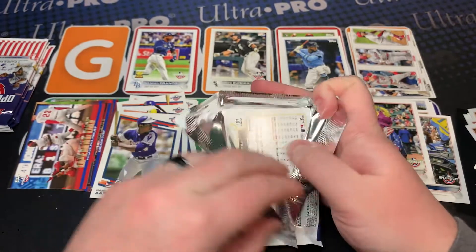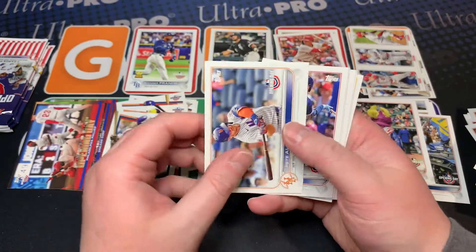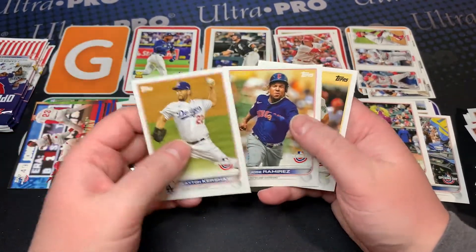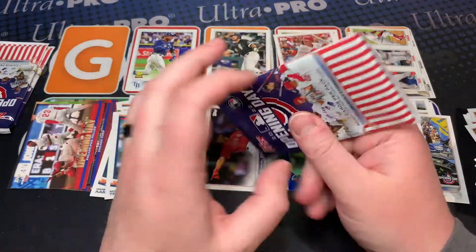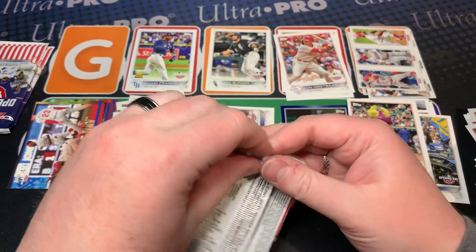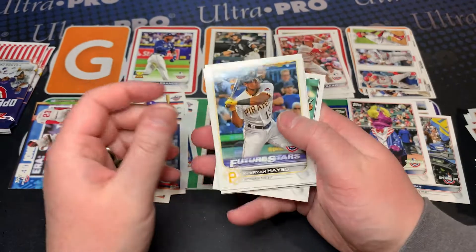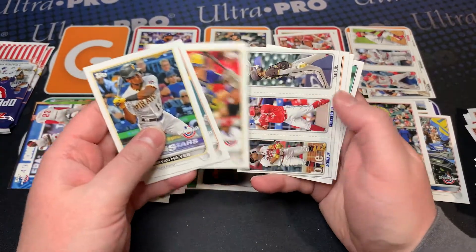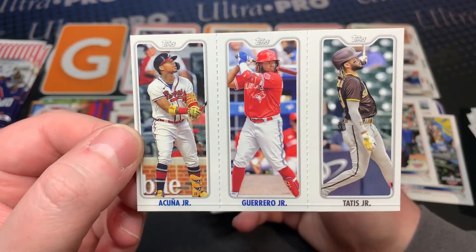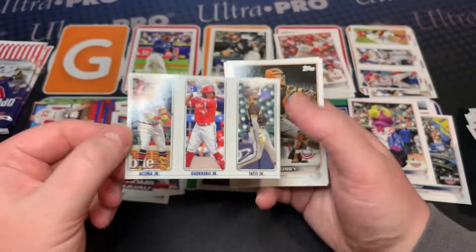We have four packs left — let's see what we can do. Nolan Arenado, Pete Alonso, Hap. There we go — any Trout is a good Trout. Kershaw, Ramirez, Olson. So many new players on new teams, as is the case every year, but especially this past week ever since the lockout was lifted — moving fast and furious.